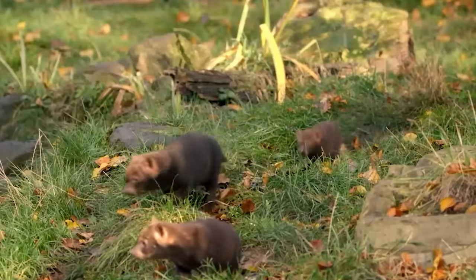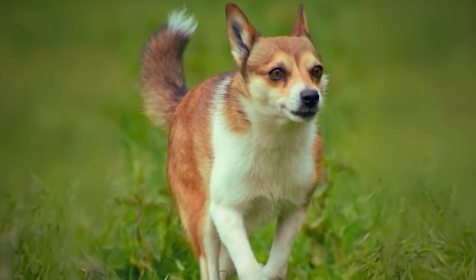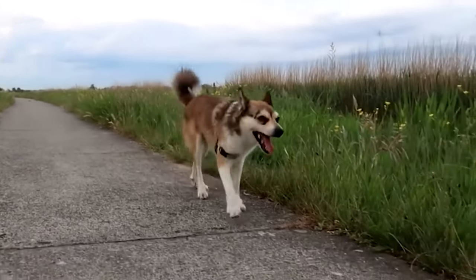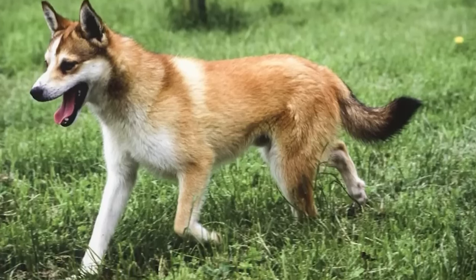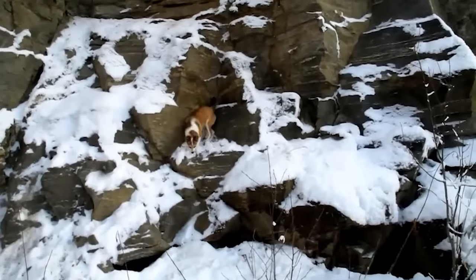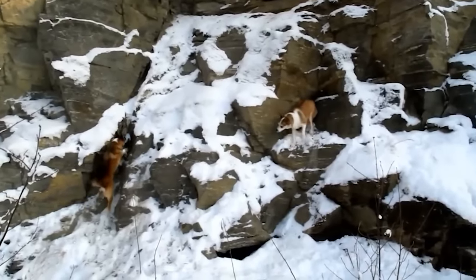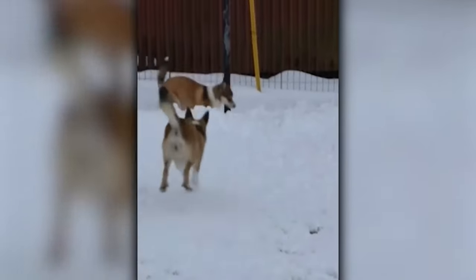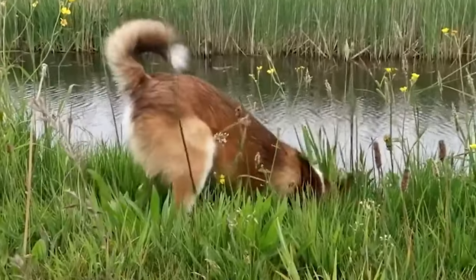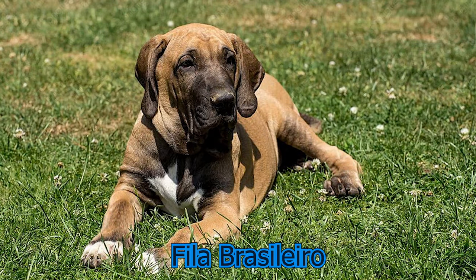Norwegian Lundehund: This small dog originates from Norway. In the 1960s, the breed was nearly driven to extinction, but today about 1,500 members of the breed are still alive. This dog has an exceptional range of motion in its joints, which allows it to fit through narrow tunnels and passages. It also has the unique ability to bend its head backwards along its own spine. They help Norwegian farmers with their keen hunting skills and protect them from various animal attacks. If well trained, they can easily get along with children.